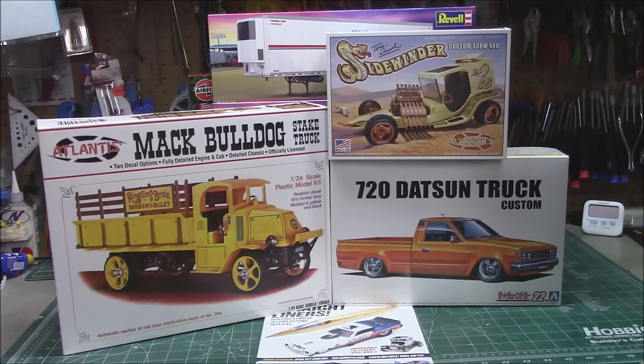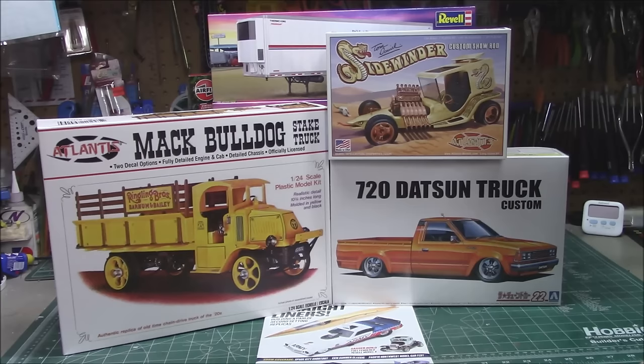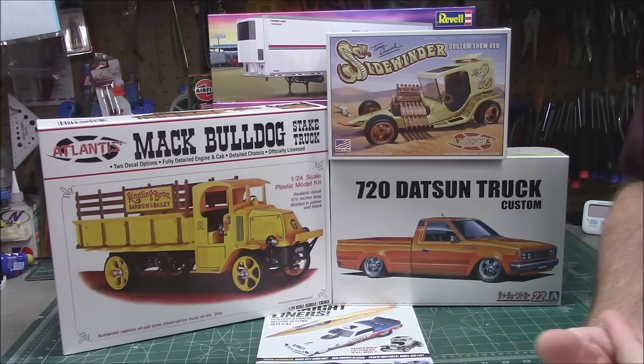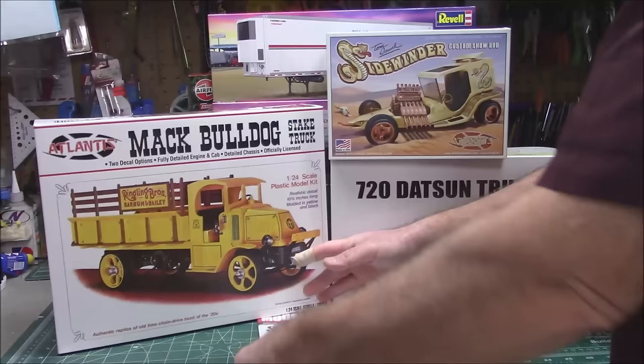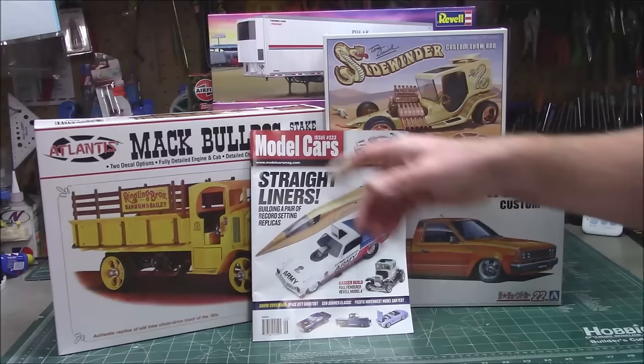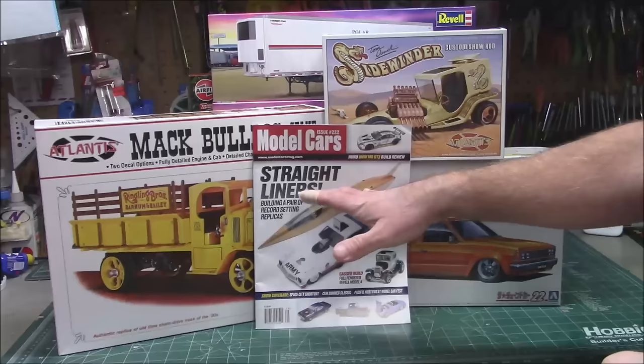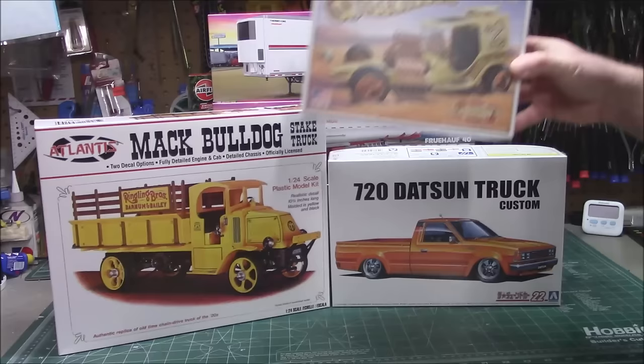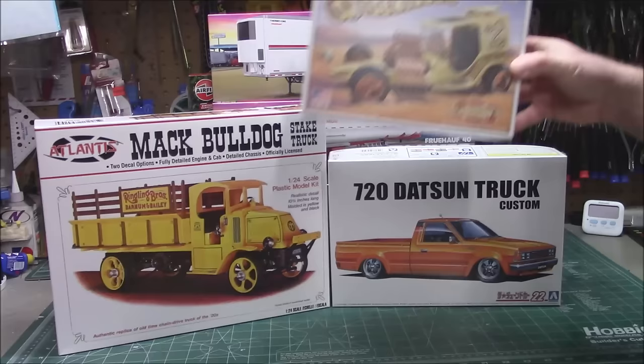Next up is ModelRoundup.com, a long-time sponsor of the channel. They love to send over the latest kits — stuff you don't get through all the main channels like AMT and Revell. They always carry the cool stuff on the side, they'll import kits that a lot of dealers won't carry, and they carry Model Cars Magazine. They've got the latest issue — issue 222 — as well as back issues in their online store. If you're into car modeling or vehicle and truck modeling, Model Cars Magazine is the one you want.